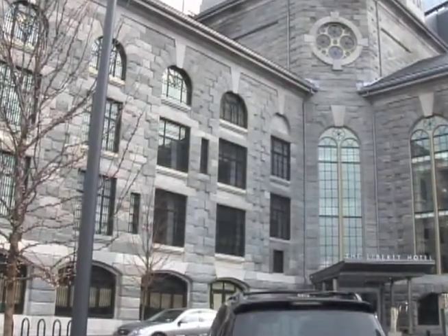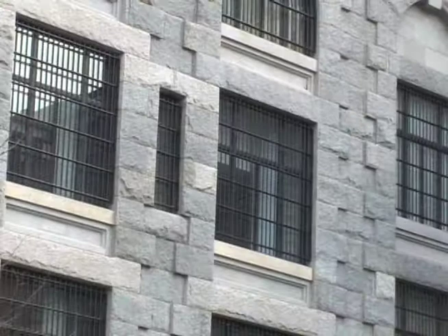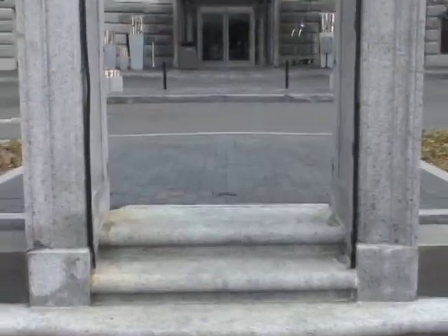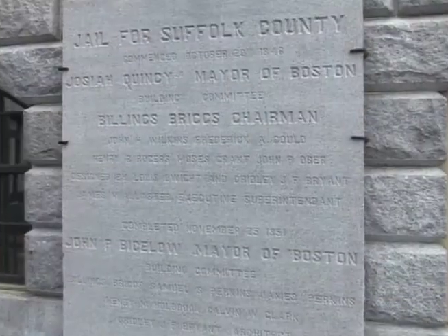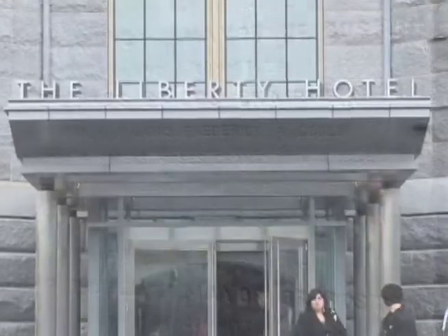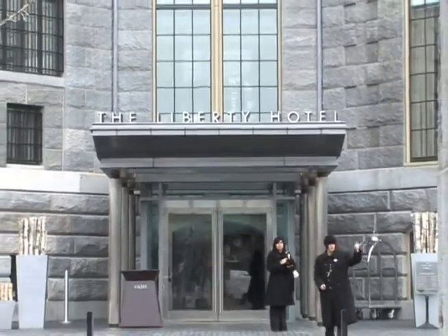In the realm of hotel architecture, it is hard to imagine a more original design scenario than a hotel carved out of an iconic 19th century jail. But when the city is one as passionate about history as Boston, and the structure is none other than the storied Charles Street Jail, the vision of the Liberty Hotel comes sharply into focus.